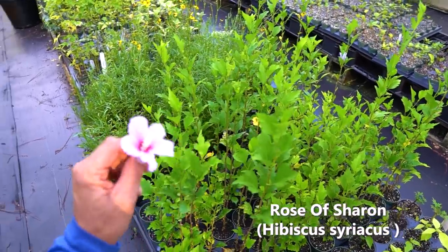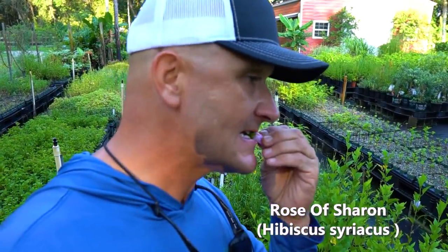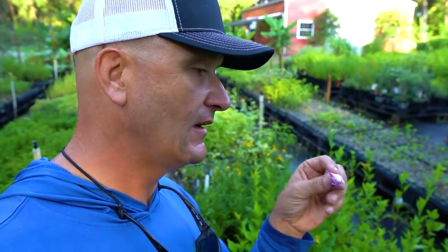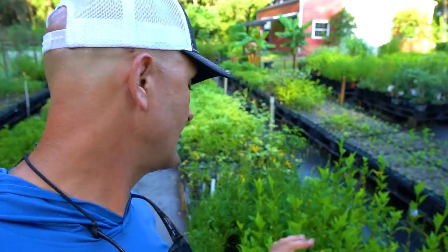Rose of Sharon — a lot of people don't know all hibiscuses have edible flowers and certain ones are absolutely phenomenal. My favorite is obviously the turk's cap. The red's probably my favorite but this one is super sweet. When I first moved in, a friend came over and asked if I'd tried it yet — it was already here before I moved in. This one is really sweet, like the turk's cap. The whole flower is edible — really nice one to have in the landscape, obviously attracting beneficial and predatory insects.